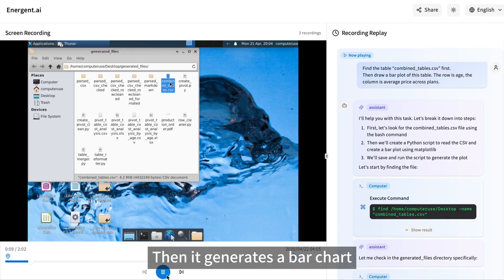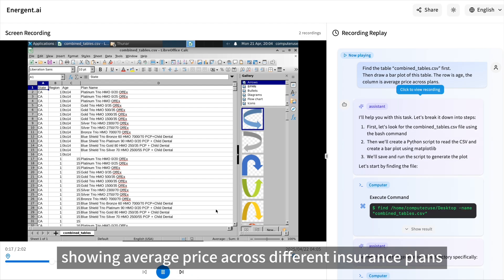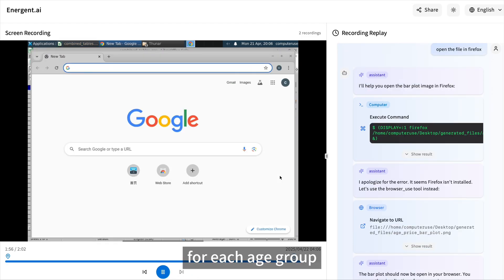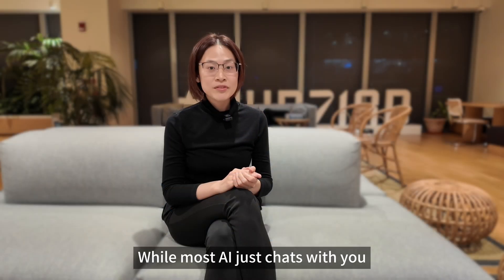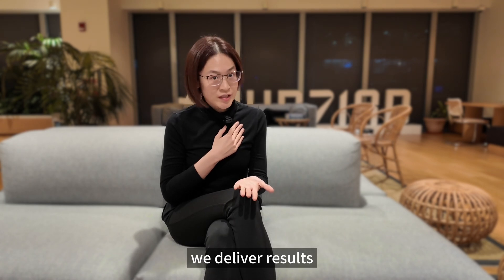Then it generates a bar chart showing average price across different insurance plans for each age group. Now you have clean, structured data ready for your business decisions — where most AI just chats with you, we deliver results.